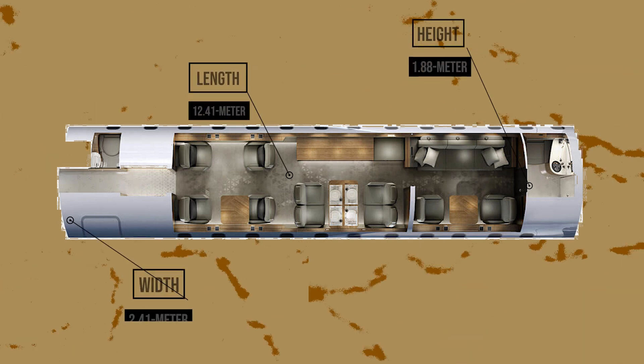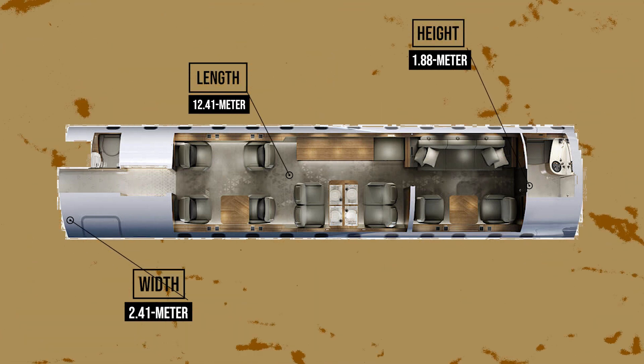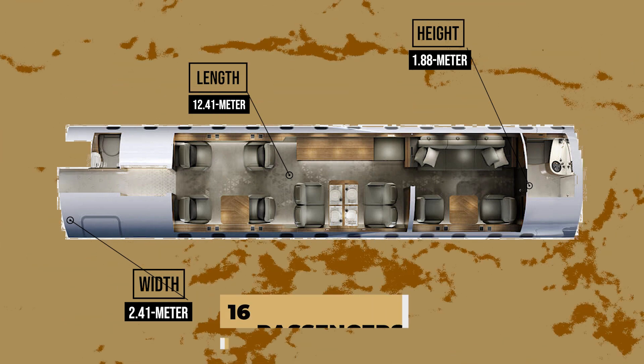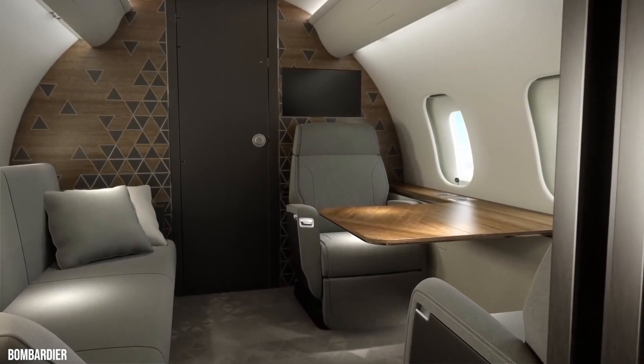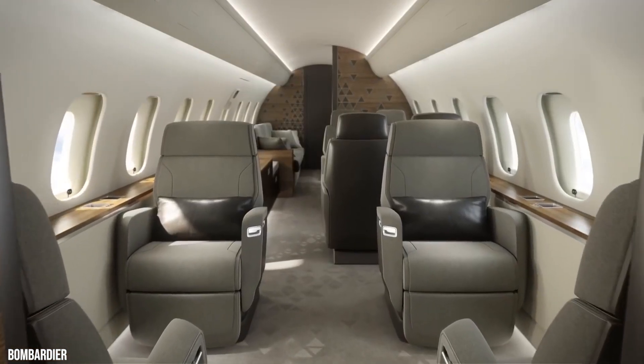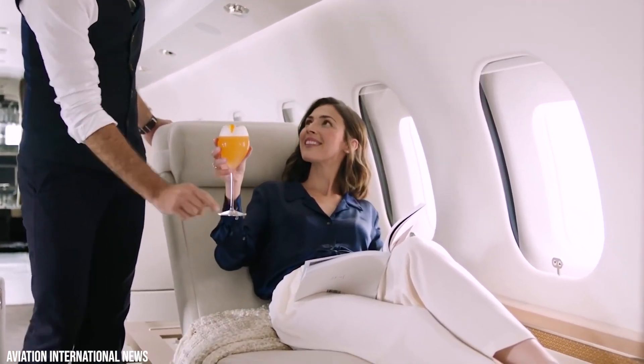The cabin of the Global 5500 is 12.41 meters long, 2.41 meters wide, and 1.88 meters high, allowing up to 16 passengers. It has three different living spaces that give the needed seclusion and enjoyment by providing sufficient room to eat, work, and rest in total convenience.